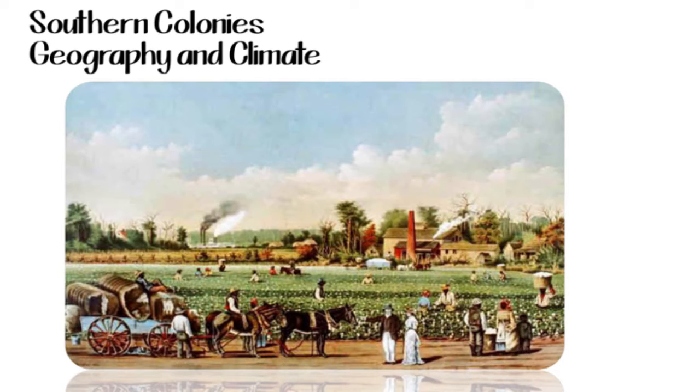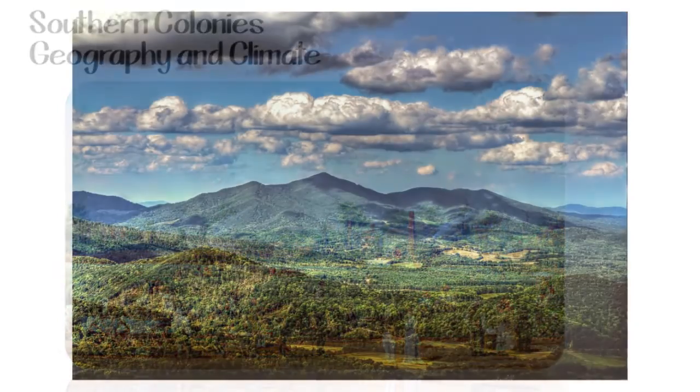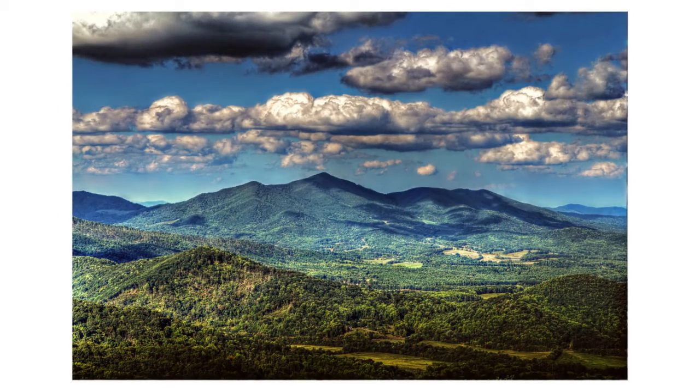Virginia was the first successful Southern Colony. The Southern Colonies included Maryland, Virginia, North and South Carolina, and Georgia. This area is rich in natural resources, including fish, forests, and farmland.